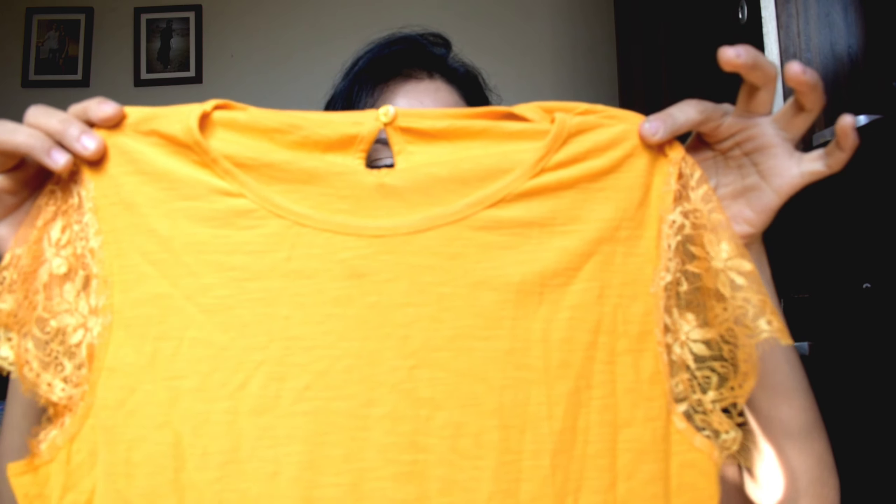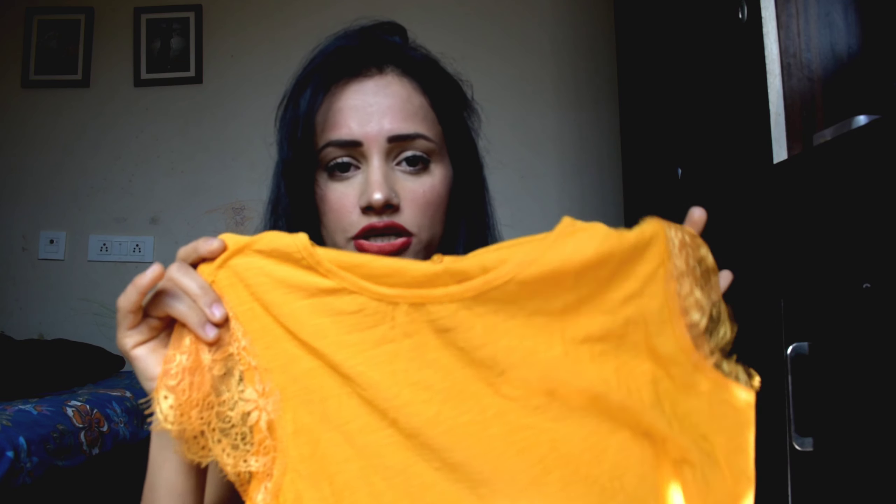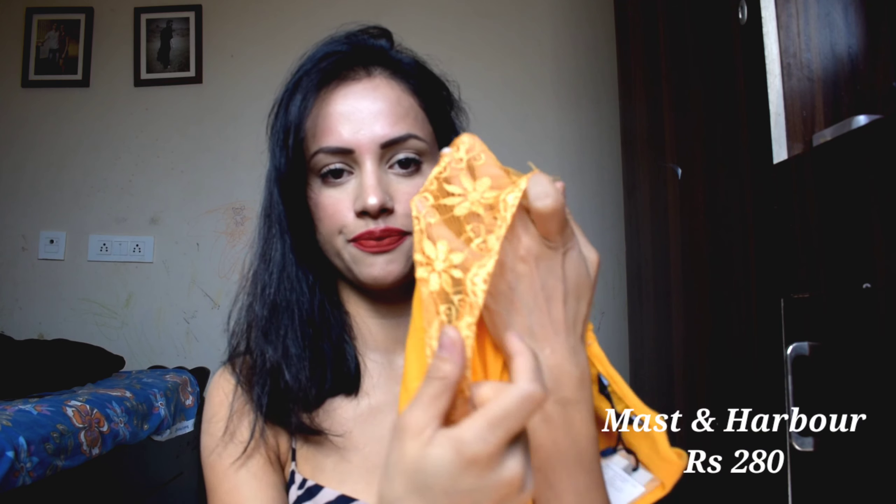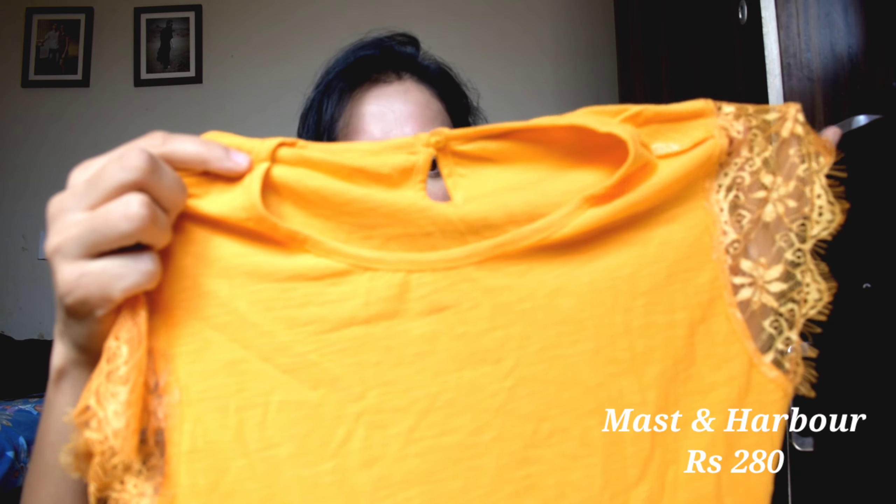The next top is this t-shirt. It is a yellow color t-shirt — a very nice top. It is a stretchy material and a very nice color. I got it in a small size. This is a Harbour brand top and it is 280 rupees. It is a very nice t-shirt.